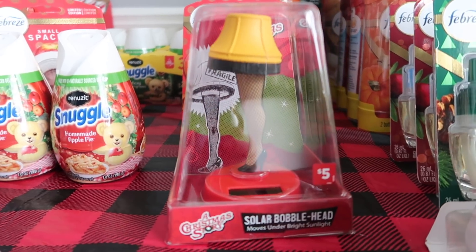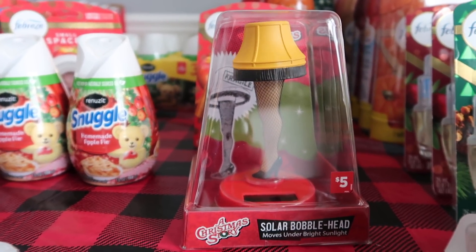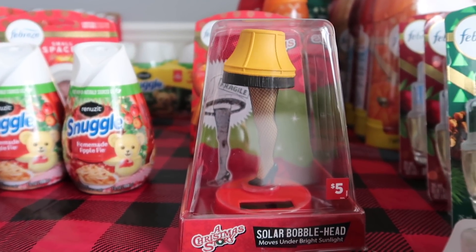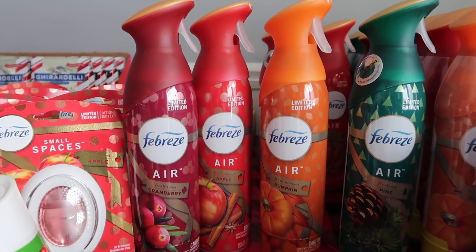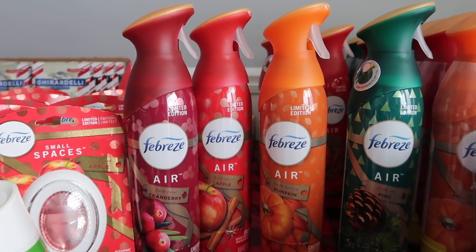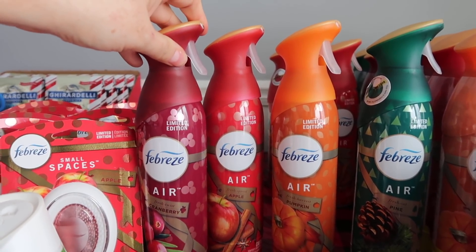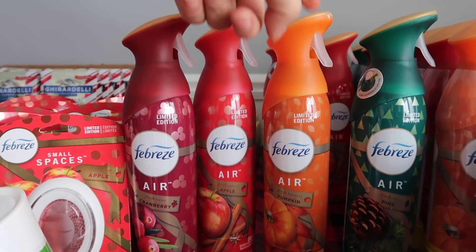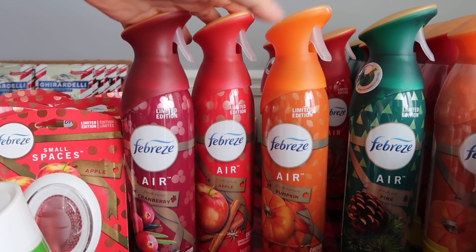We have the Christmas Story — it's a solar bobblehead. This is not going to be put away for Christmas because I adore the movie A Christmas Story. So I did get this, my little splurge for a quarter. These scents — they're going to have them either in the back of the store on an end cap or right at the front with all the Christmas stuff. These are the scents that I got for a quarter a piece. No coupons to go with this. We have cranberry, apple, pumpkin, and pine. I got a whole bunch of these and I'm very delighted to get them for a quarter a piece.